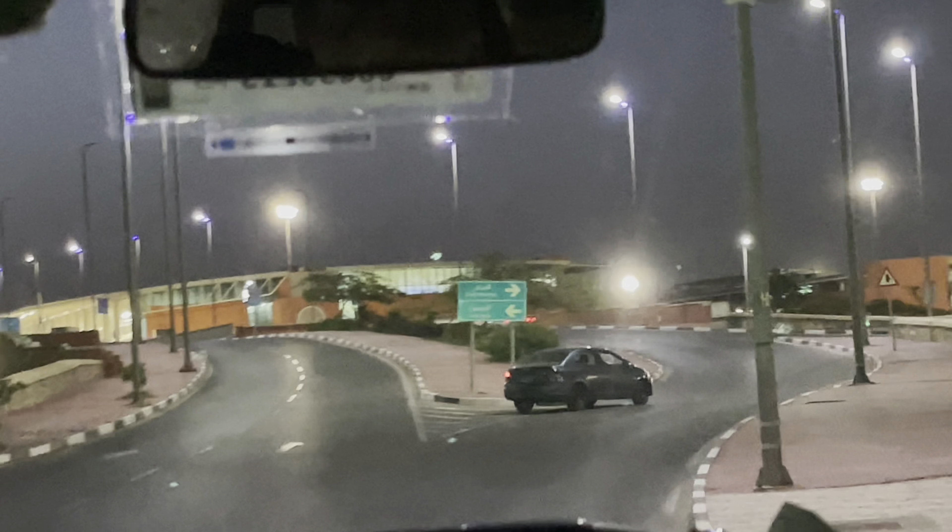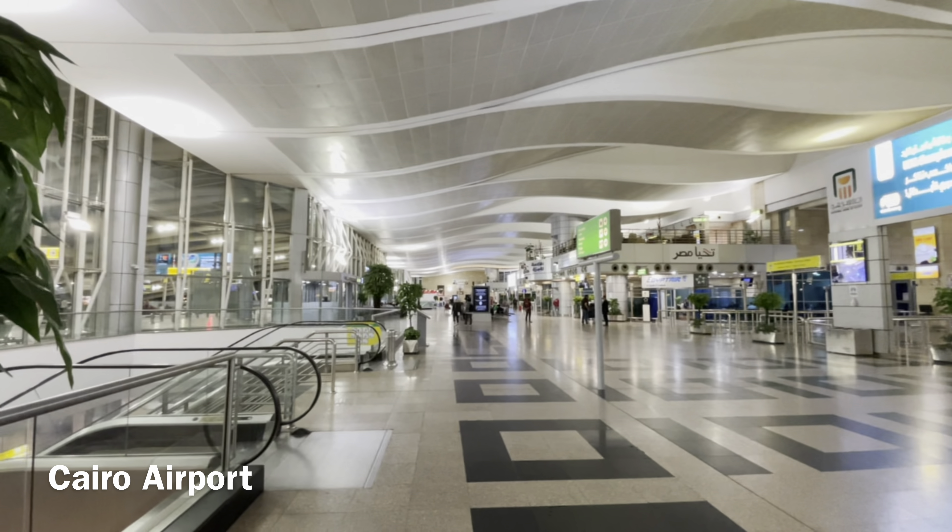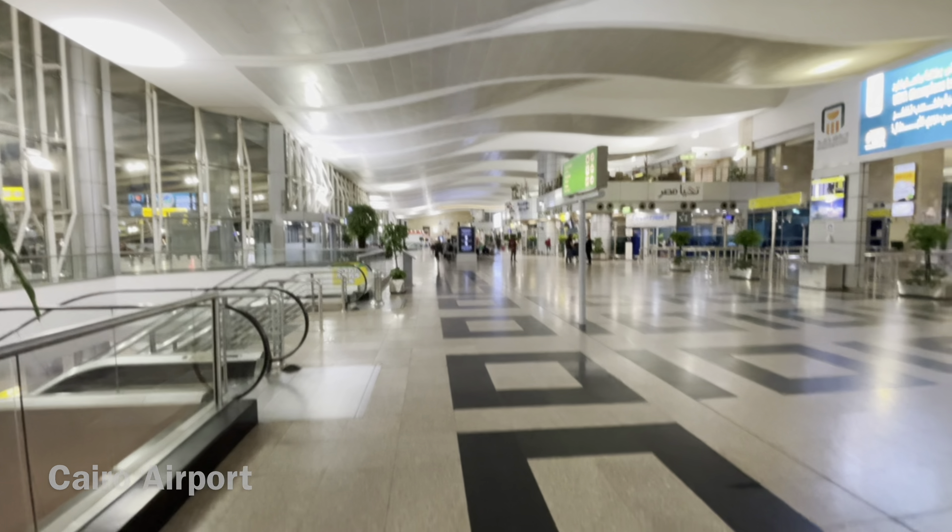Luxor is a city on the east bank of the Nile River in southern Egypt. It's on the site of ancient Thebes, the former capital at the height of its power during the 16th to the 11th centuries BC. Today's city surrounds two huge surviving ancient monuments: the graceful Luxor Temple and Karnak Temple, a mile to the north.